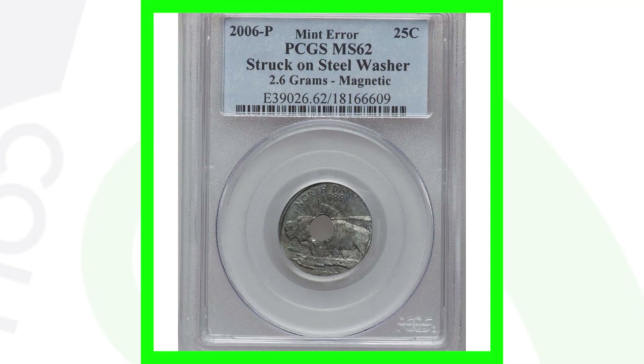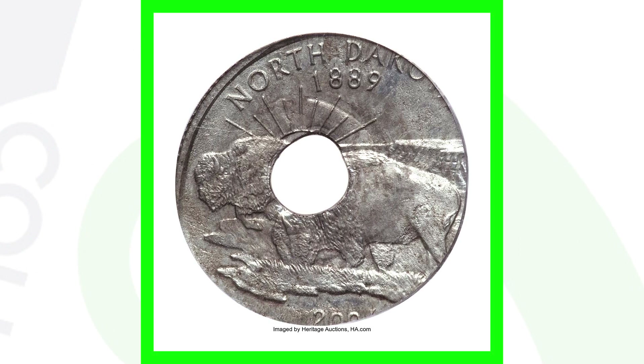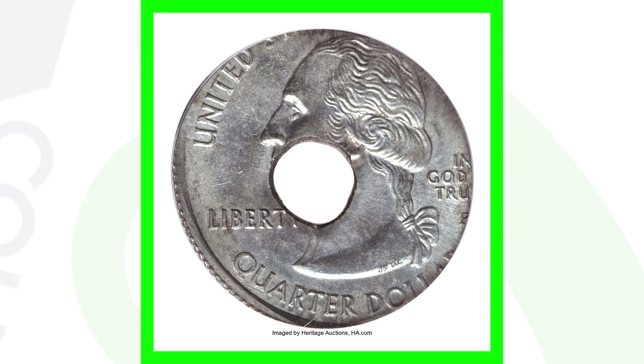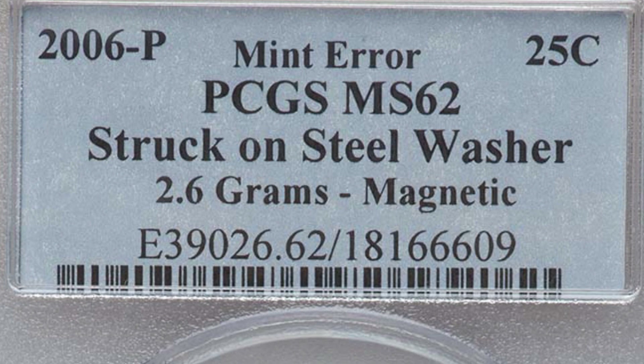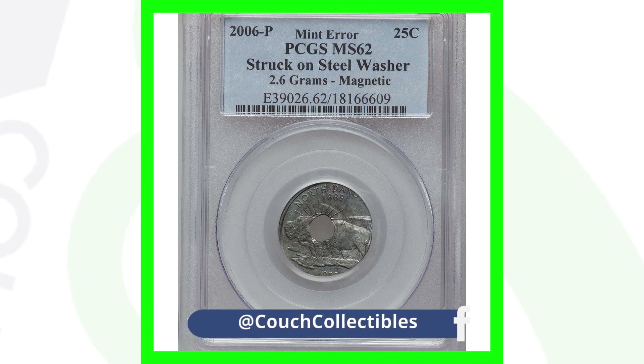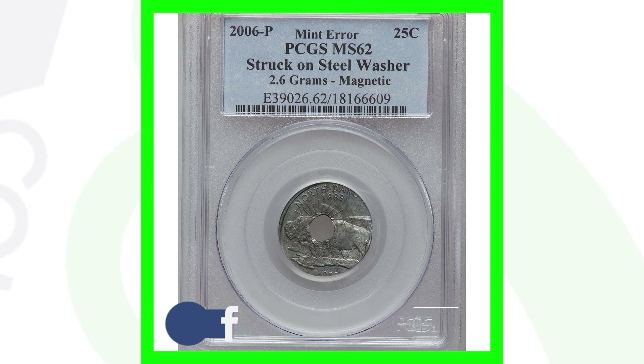One of my favorite coins in this video: the 2006 P mint mark North Dakota state quarter that was struck onto a steel washer. It weighs 2.6 grams and is magnetic. This coin sold for over $8,600 because it's a quarter design struck onto a steel washer at the mint. It almost seems intentional — let me know in the comments how you think something like this happened.